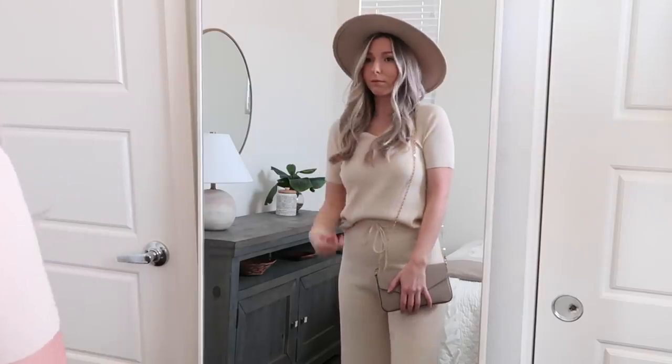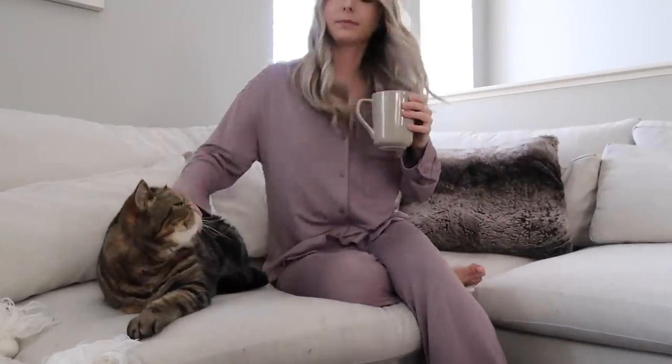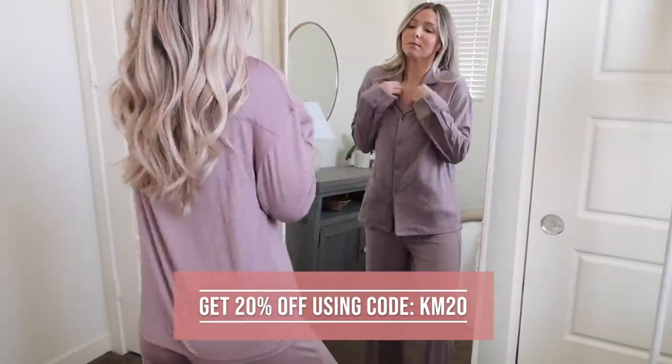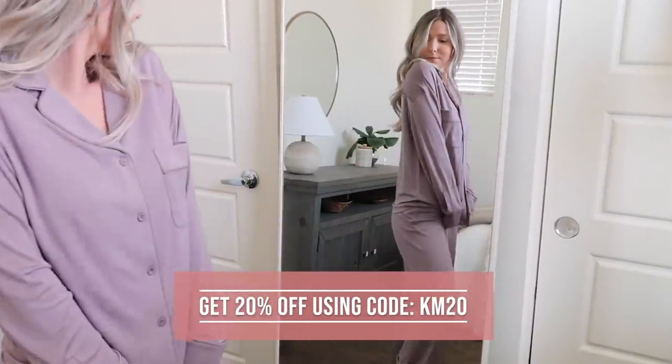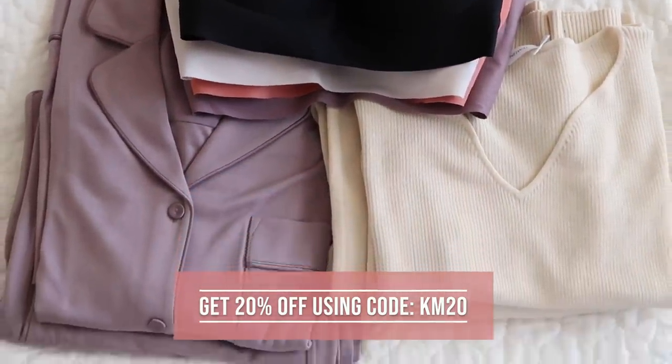I think everyone deserves to be stylish and comfortable, and that's seriously all I'm about. If you want to check out any of Neiwi's products, I highly recommend it. You can use my code KM20 to get 20% off your first order — just click the link down below in my description box to check out Neiwi for yourself.